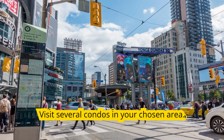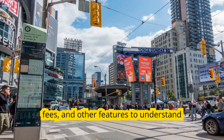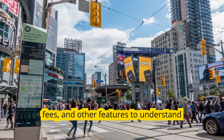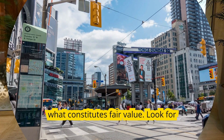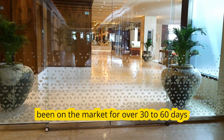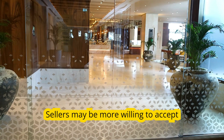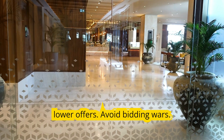Evaluate multiple properties: visit several condos in your chosen area and compare sizes, amenities, maintenance fees, and other features to understand what constitutes fair value. Also look for lingering listings — properties that have been on the market for over 30 to 60 days are prime candidates for negotiation, as sellers may be more willing to accept lower offers.